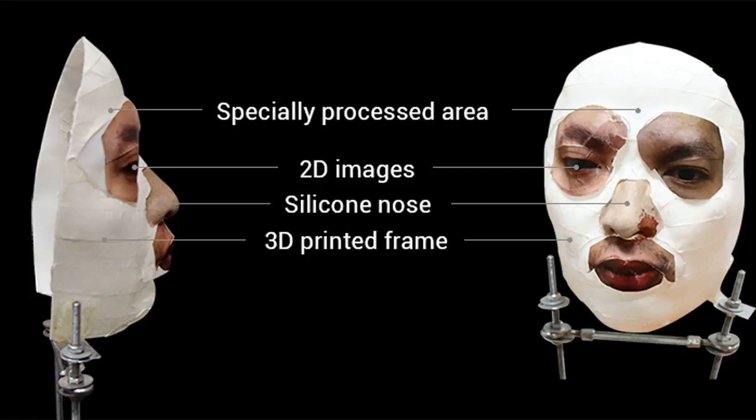The proof-of-concept appears to work, as you can see in the clip below. The question is, do iPhone X owners actually have to worry about it?